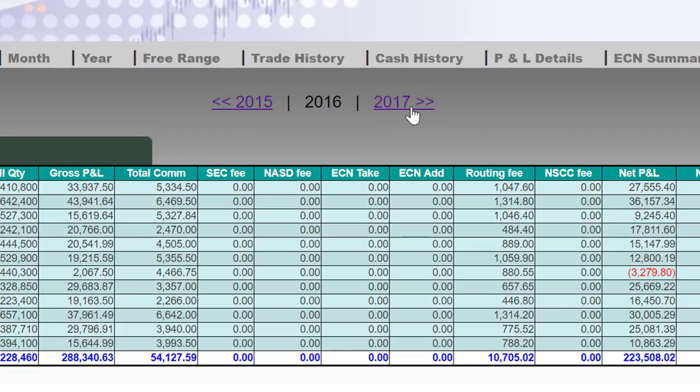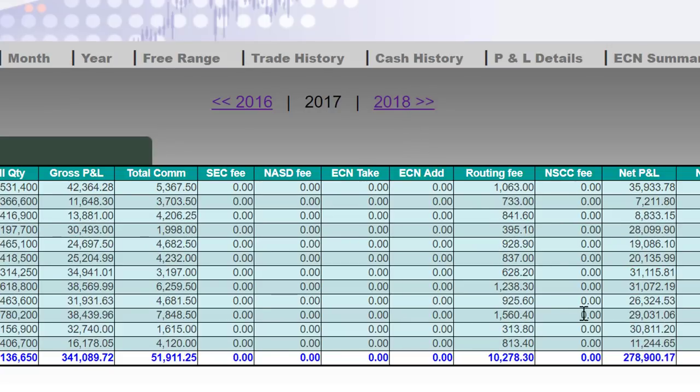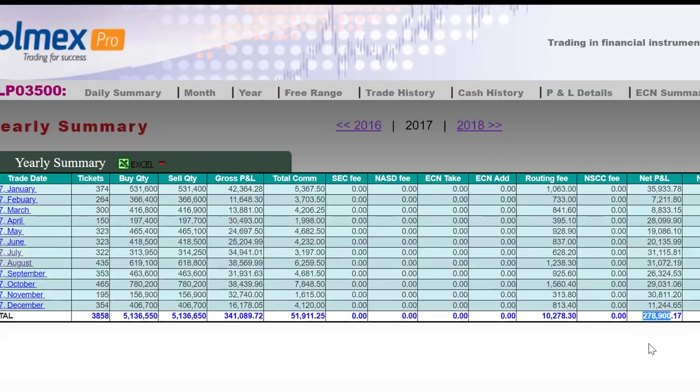Let's go back to 2017. Again, $278,000 and all green months. In 2016 and 2015 I had one red month — that was July. I didn't have any red month in 2017.